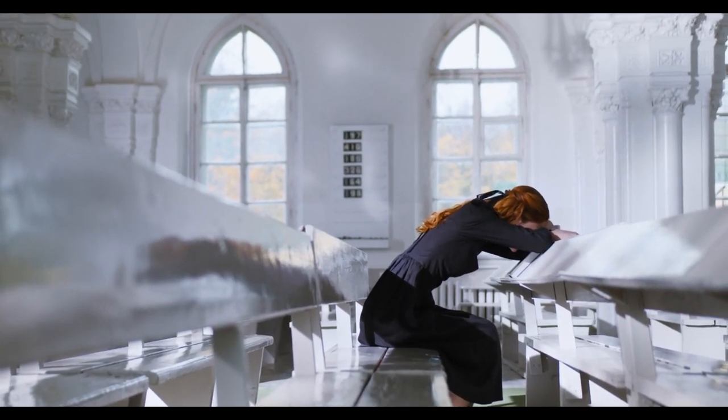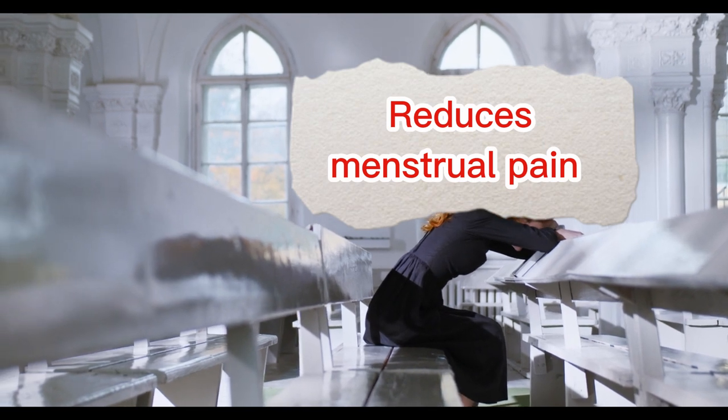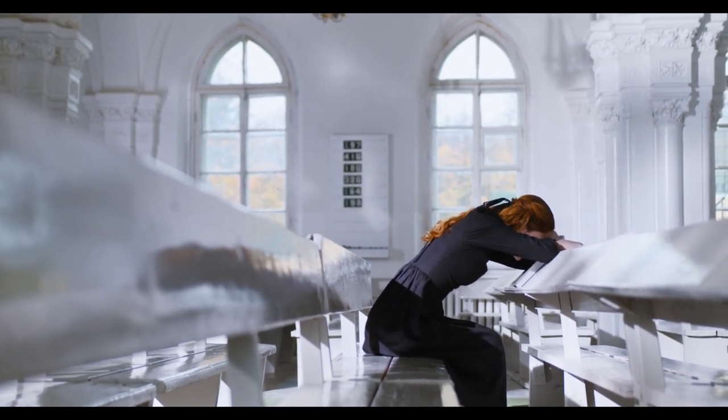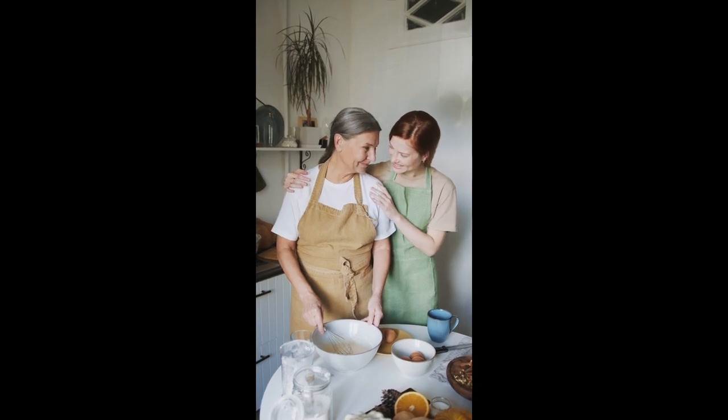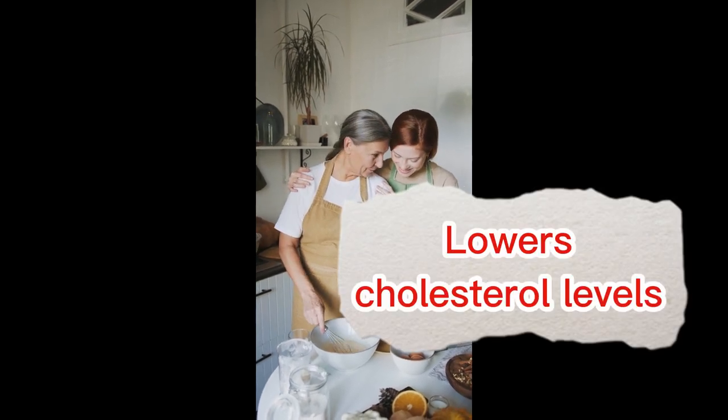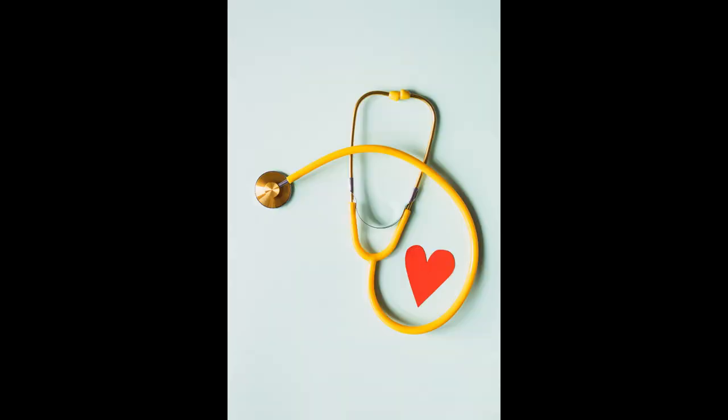Reduces Menstrual Pain: Ginger has been found to have pain-relieving properties and may help reduce symptoms of menstrual pain. Lowers Cholesterol Levels: Ginger has been shown to have cholesterol-lowering effects and may help reduce the risk of heart disease.